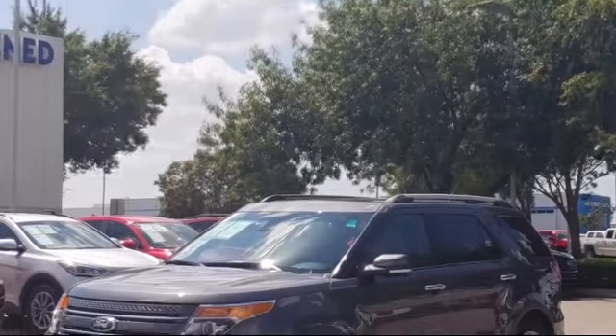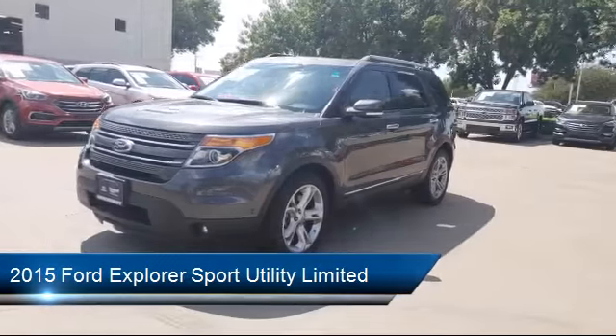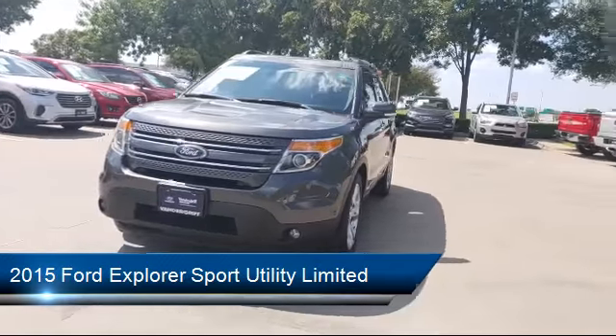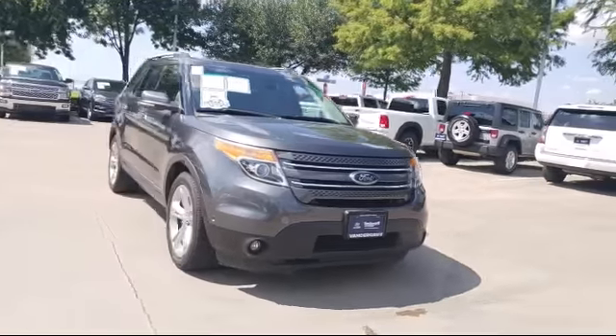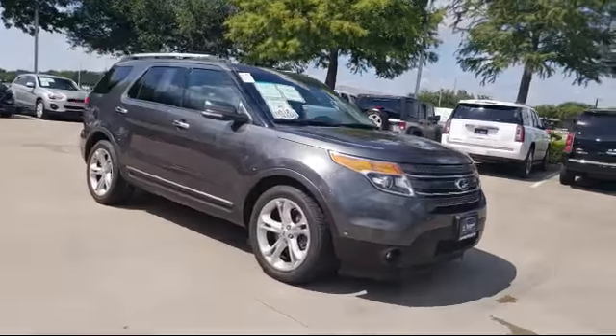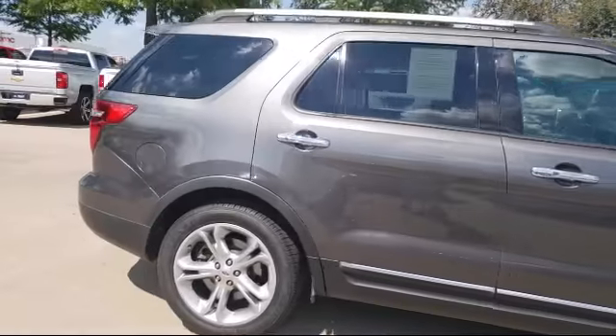This vehicle comes equipped with keyless entry, steering wheel controls, heated front seats, alloy wheels, third row seating, roof rack, air conditioning, traction control, power windows, fog lights, and has less than 50,000 miles on the odometer.